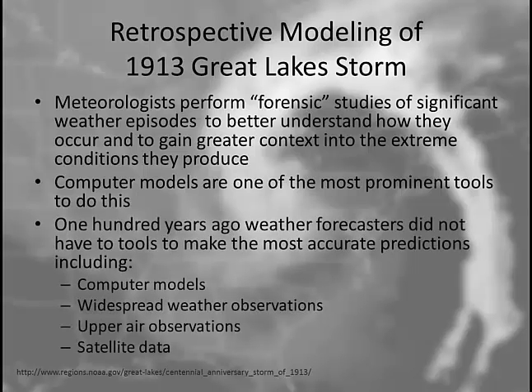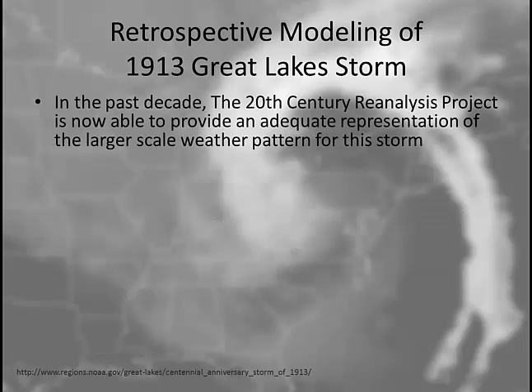100 years ago, weather forecasters didn't have the tools to make the most accurate predictions. They didn't have computer models, widespread weather observations weren't available, upper air weather balloon observations were not available, and certainly satellite data was not available either. In the past decade, a project called the 20th Century Reanalysis Project has been able to provide an adequate representation of larger-scale weather patterns for storm patterns across the decades, including our 1913 storm.